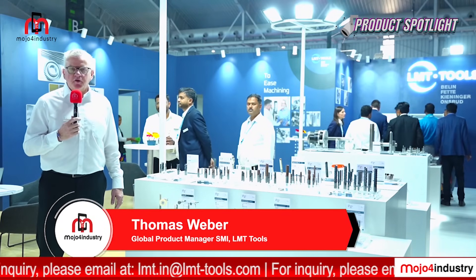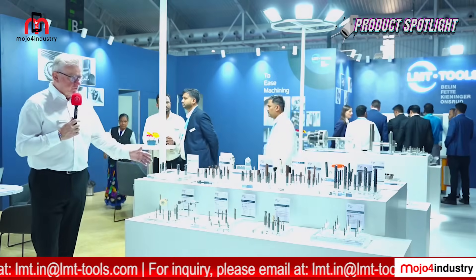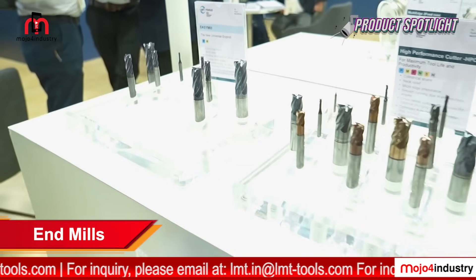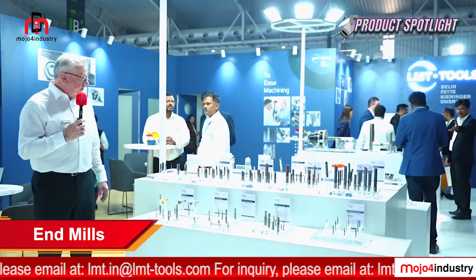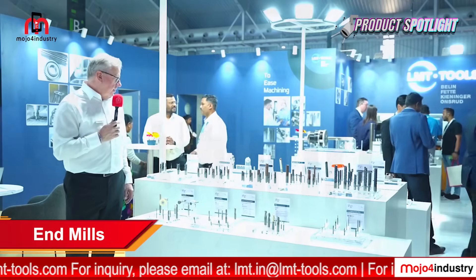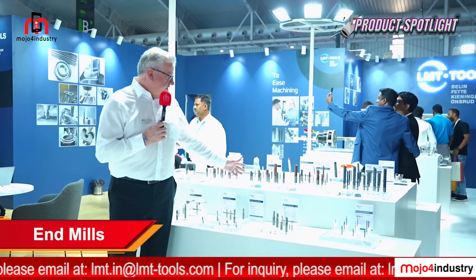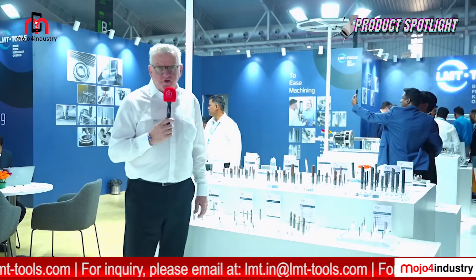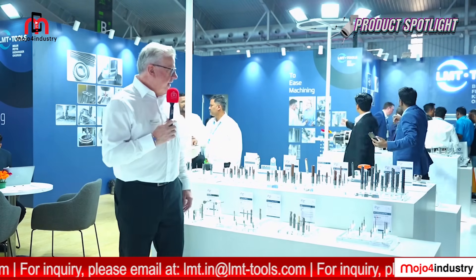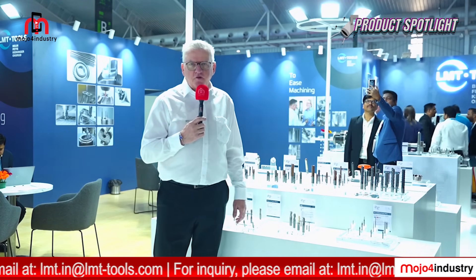Hello, my name is Thomas Weber, global product manager for solid end mills at LMT Group. Our portfolio starts with the Easy Mill — our new universal end mill for most applications in steel and cast iron. Then we have the High Performance Cutter for maximum tool life and productivity, and the High Feed Cutter — one of our best tools for high-feed applications with lower feed forces. We also have the High Speed Cutter, important for mold and die applications, delivering highest productivity.